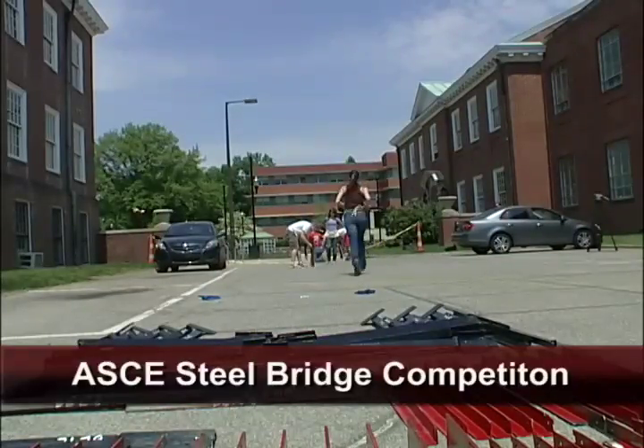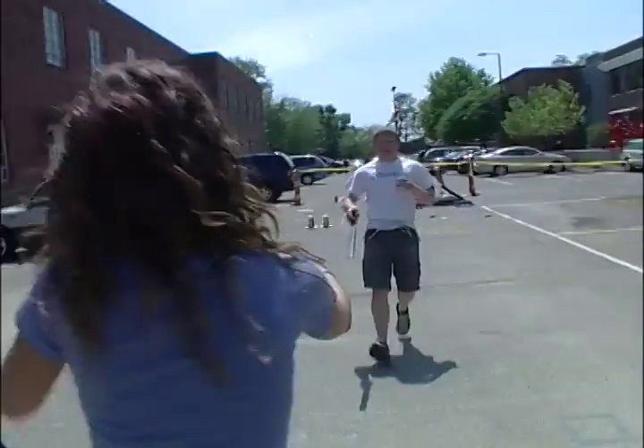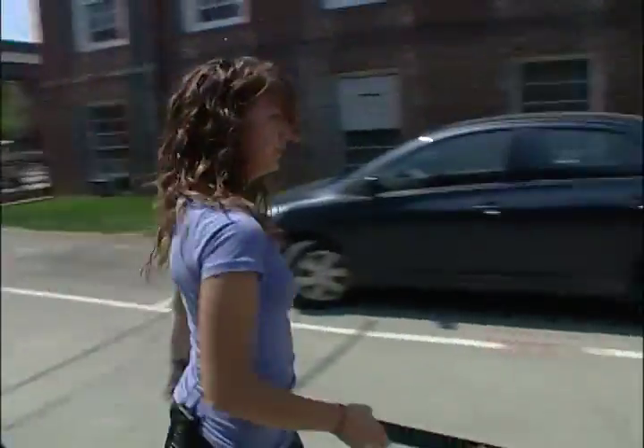The ASC steel bridge competition basically tests the students to see if they can design a bridge to a certain prompt, which is for an oil field in Alaska, and basically tests their design skills and construction skills.